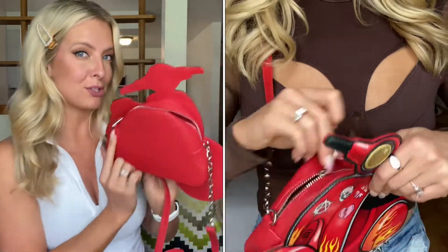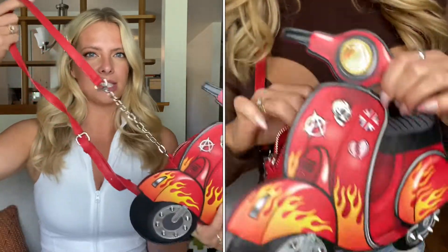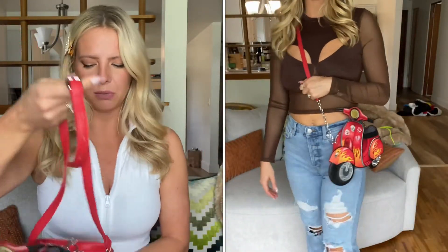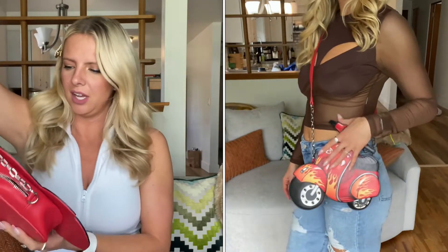This is about how much space you're going to get. You'll definitely fit a phone, some gloss, and your keys. It has a little chain detail that connects all the way up to an adjustable strap — so super cute and so fun. I wish I was keeping it for myself because I love it so much, but I actually purchased it for my friend for her birthday. I wanted to show it because I was so excited and it's so stinking cute.